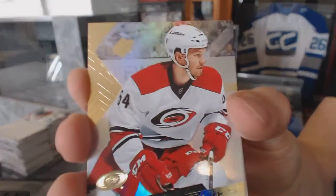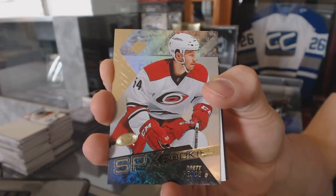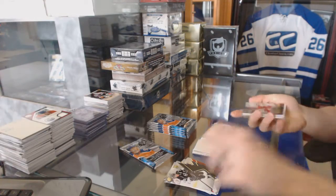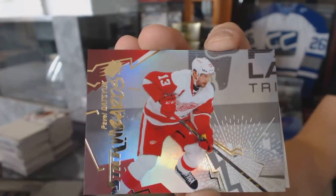Rookie for the Carolina Hurricanes, Brett Pesci. Stick Wizards for the Detroit Red Wings, Pavel Datsyuk. Shift Change for the Winnipeg Jets, Nikolai Ehlers.